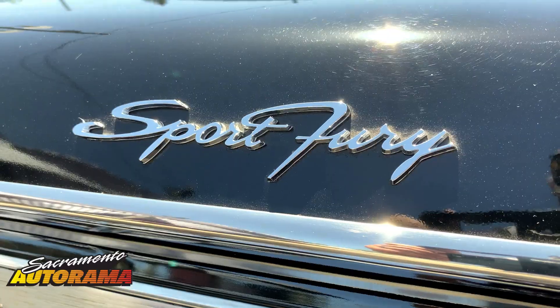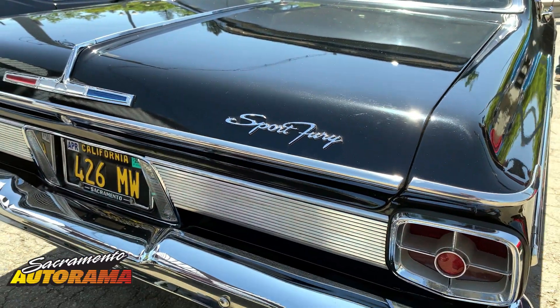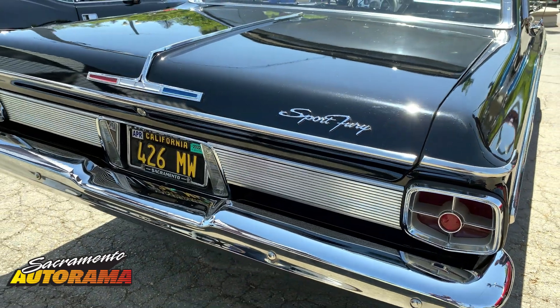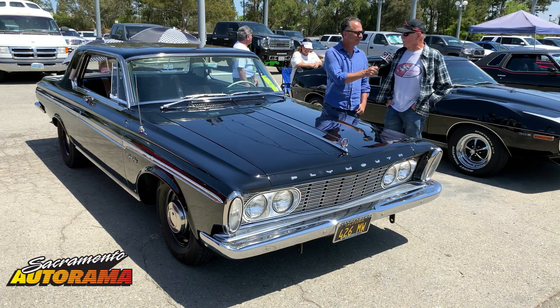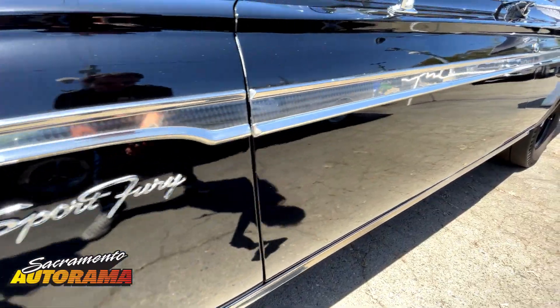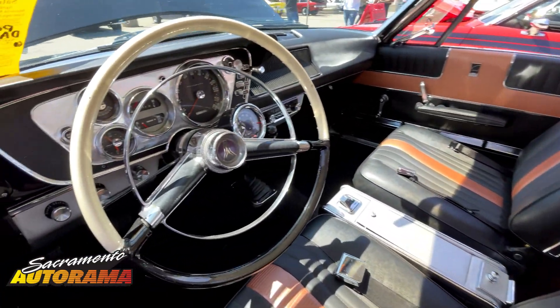I bought it because I wanted to buy the baddest car you could buy in 1963. To be honest with you, I had a little gasser car with a small block Chevy and I got beat by a couple of 409s. This was the car to buy to beat them, so I sold my '34 Ford, my gasser, and my '56 Chevy.